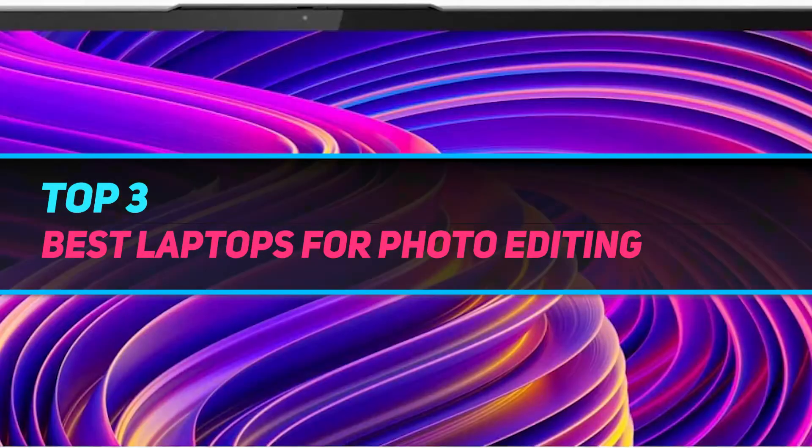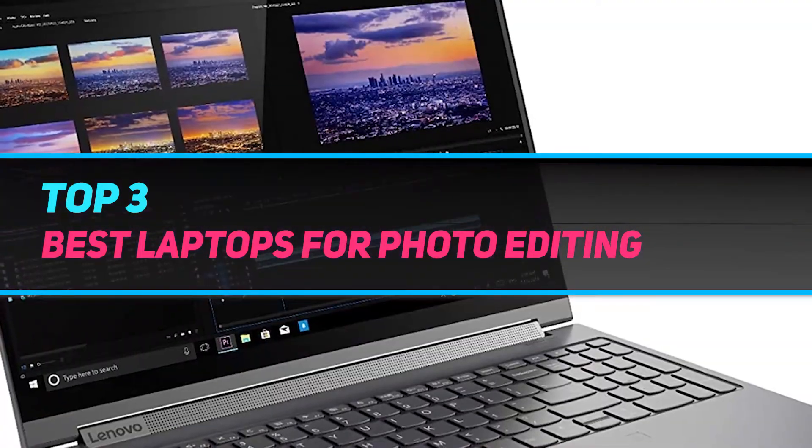Hi guys, welcome back to my channel. In today's video, we're going to check out the top three best laptops for photo editing.